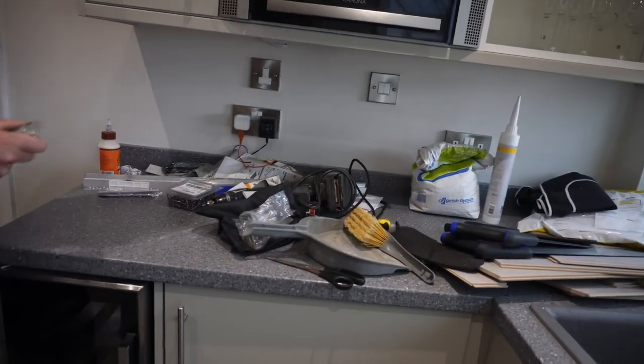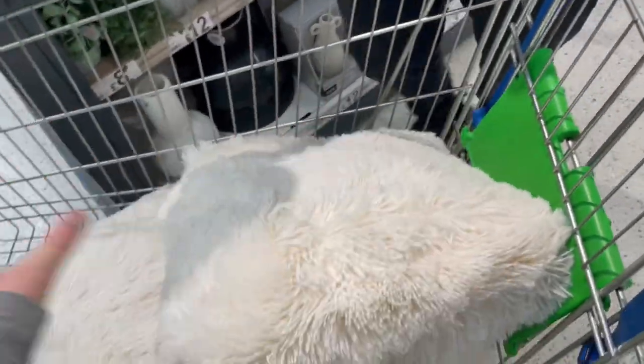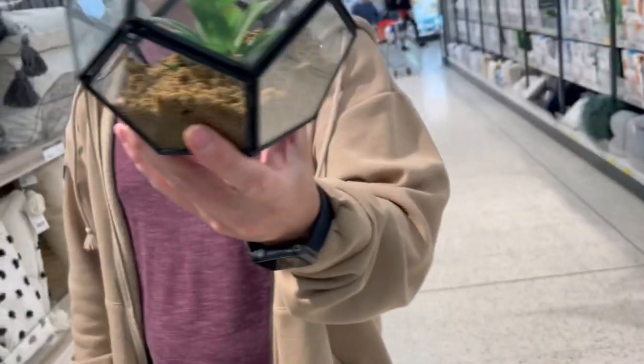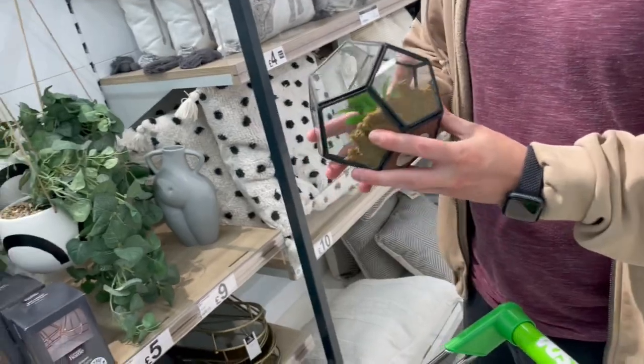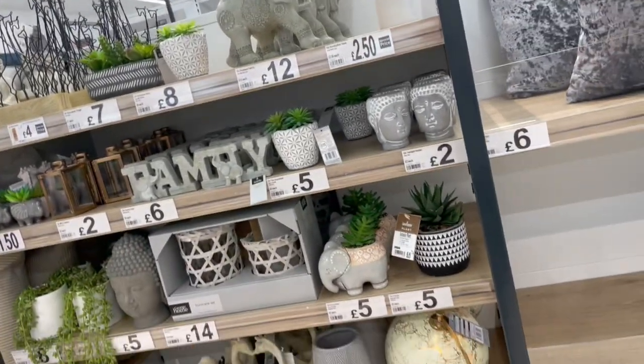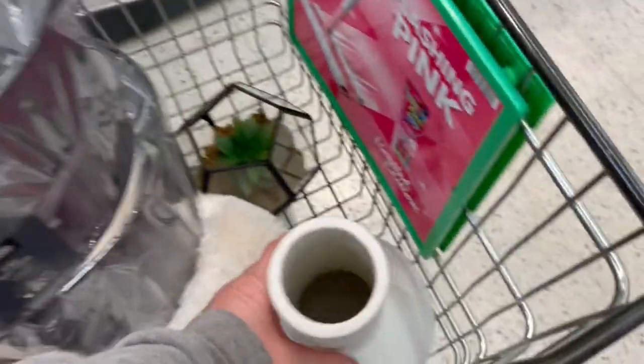I found some pillows for the sofa but we need another color — we want two different textures. I think I want more of a stone tone. There's a cream one but they've only got the one. We decide on some and grab them. That's everything for this video! I'm going to be doing weekly vlogs every single week on the move-in and house updates. Make sure you like this video and subscribe for more — thank you so much for watching and I'll see you in the next one.